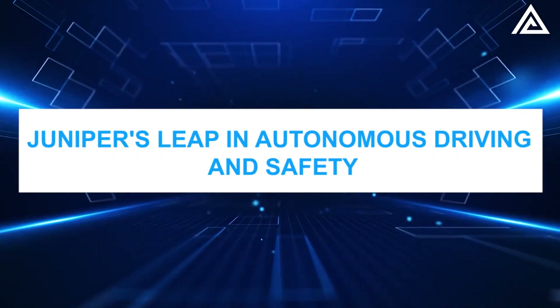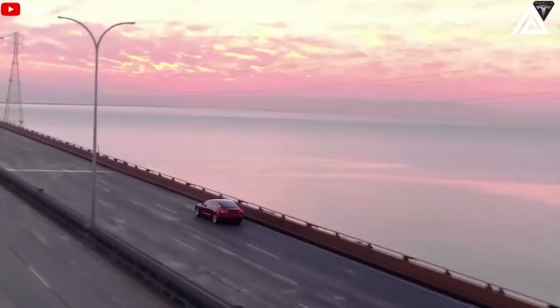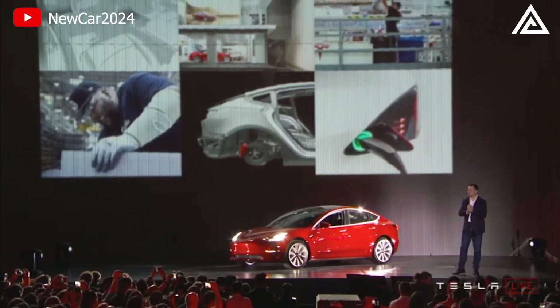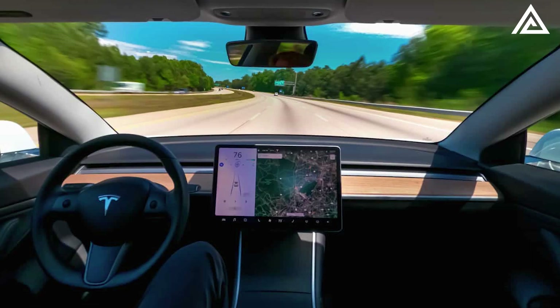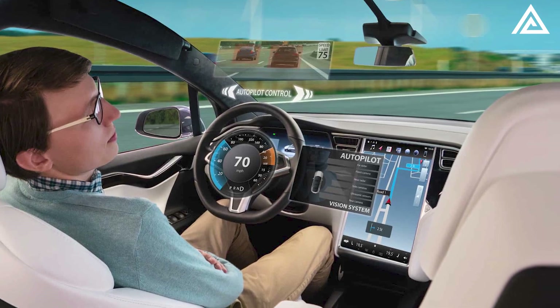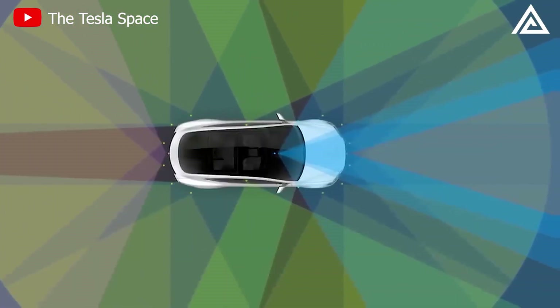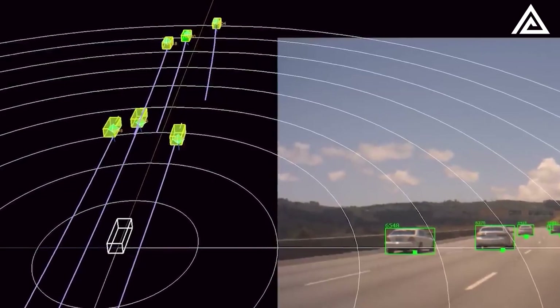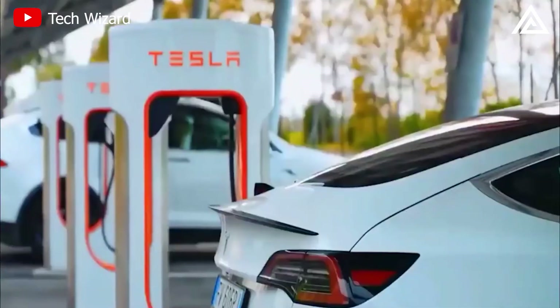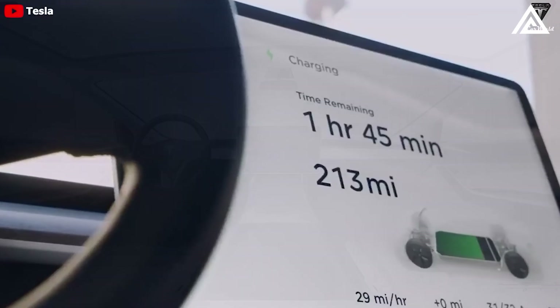Juniper's leap in autonomous driving and safety. The Tesla Model Y Juniper 2024 is set to elevate the electric vehicle experience with its cutting-edge technology. Elon Musk's hint at achieving full self-driving by 2023 means the Juniper, equipped with advanced cameras and sensors, is ready for future autonomous updates. Enhanced Autopilot 2.0 promises improved autonomous driving, while safety features like blind spot indicators and rear traffic alerts are refined for optimal protection. Owners can stay connected with the Tesla app, offering remote start and battery checks.